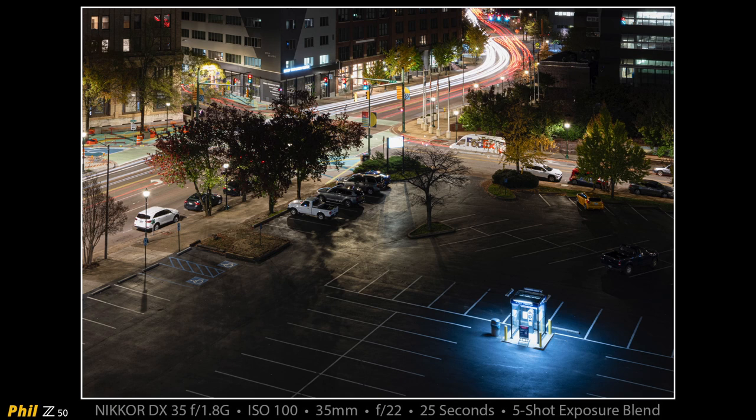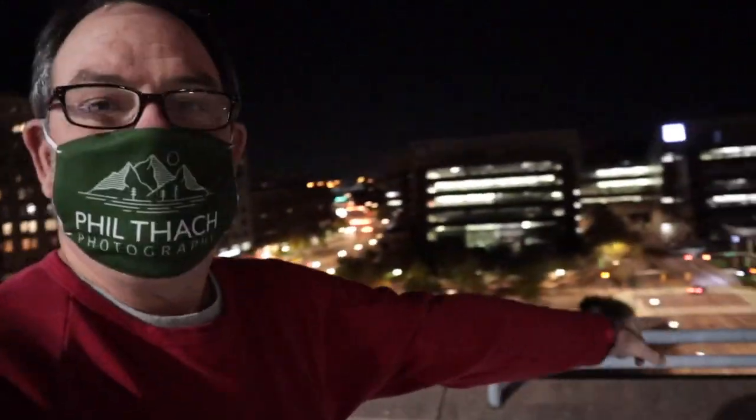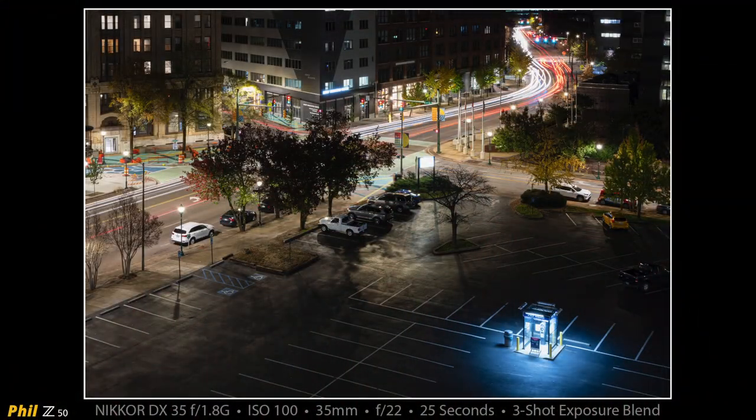There is that shot — another exposure blend — and look, the FedEx truck is ghosted in the shot, which came out pretty cool. I'm working one more composition of the pay-to-park booth, basically the same thing — I moved my camera just slightly but I'm still shooting across towards Market Street with the booth in the bottom right. I made about three shots of that instead of five. I wish I had done five, but I probably like this composition better.